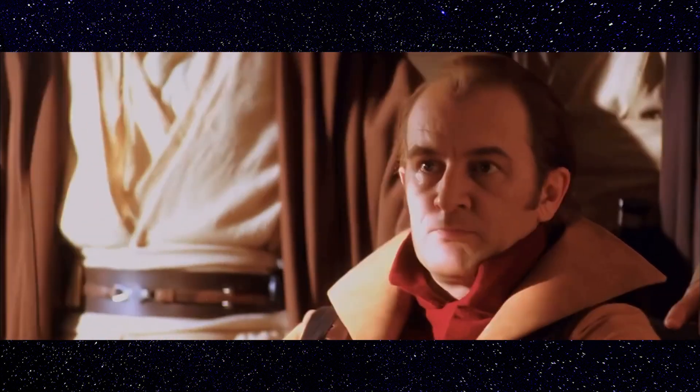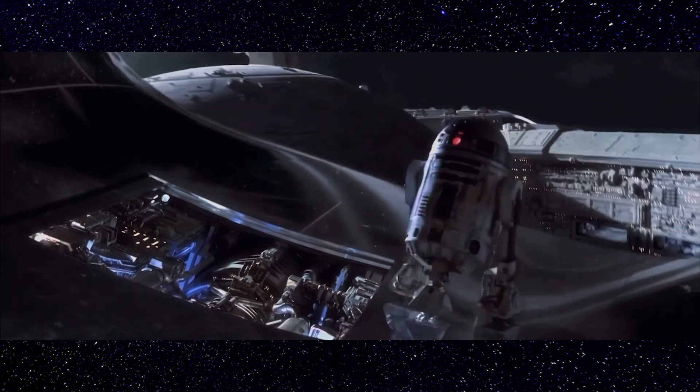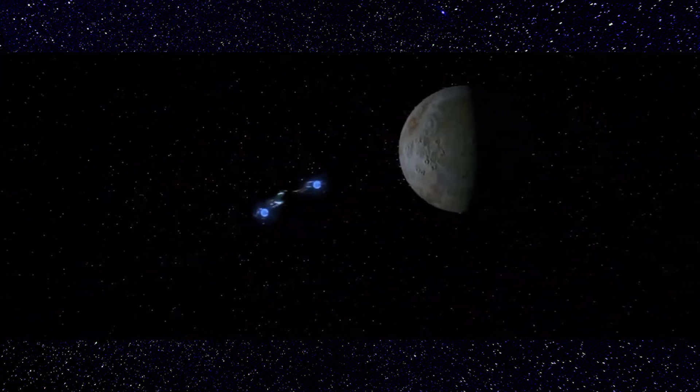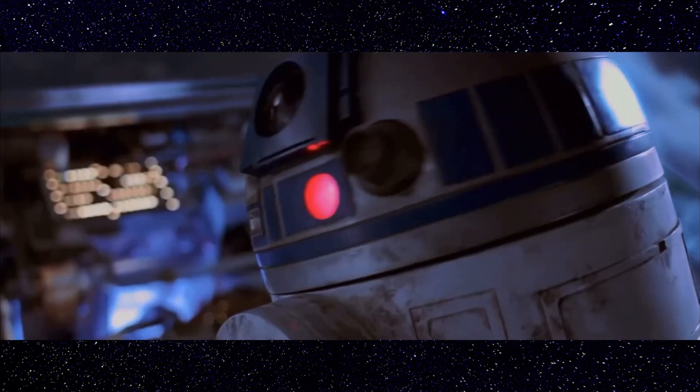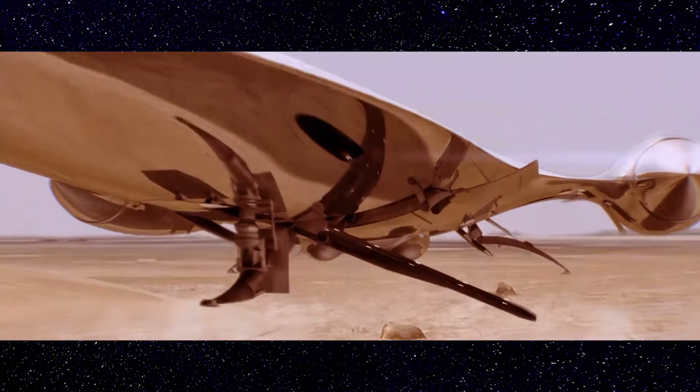During The Phantom Menace, we see this starship escape with Queen Amidala and her squad. The only reason this vessel was able to pull off such a daring attempt is due to its speed and agility — and of course, our boy R2-D2. This handcrafted royal starship is a prime example of the Naboo people's love for art and craftsmanship.